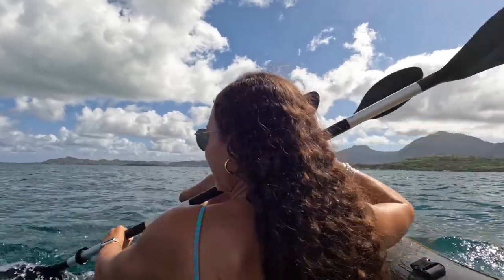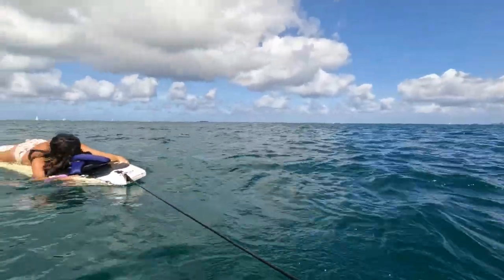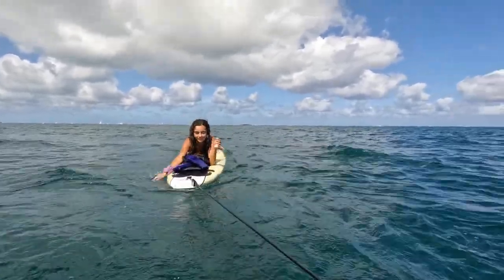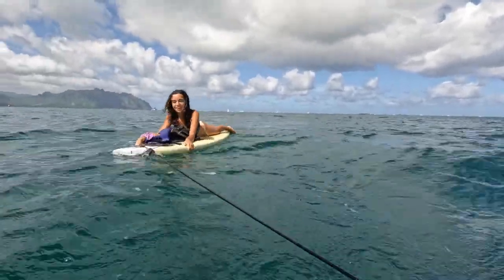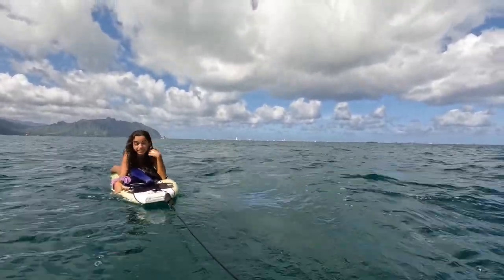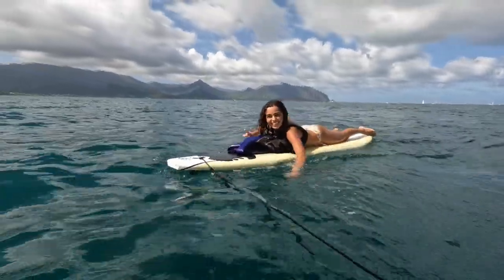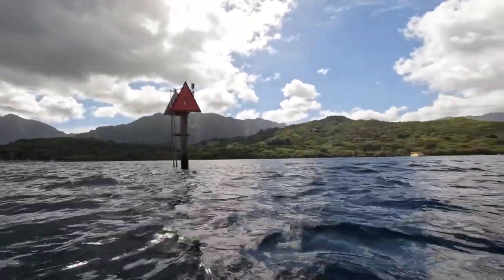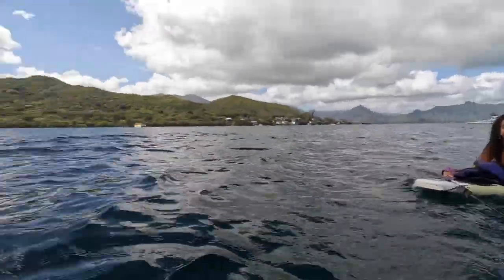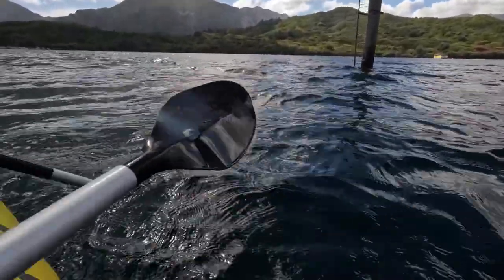On the return, the boat had significantly deflated — it was pretty soft. Shania was in the back just chilling. We paddled past a really shallow reef and we were trying not to pop it the rest of the way, since we didn't want to be floating in the middle of the ocean. And then we spotted something — it looked like a dog!